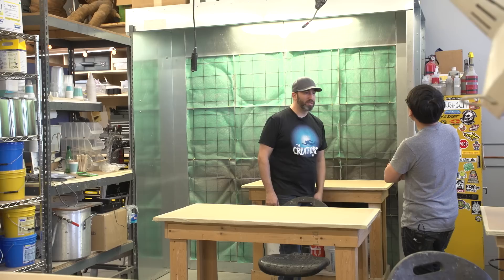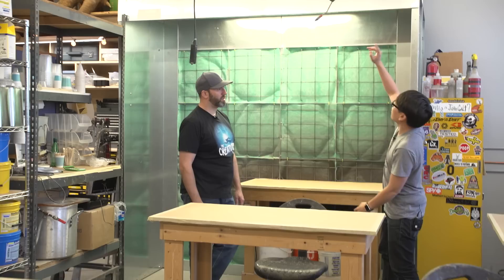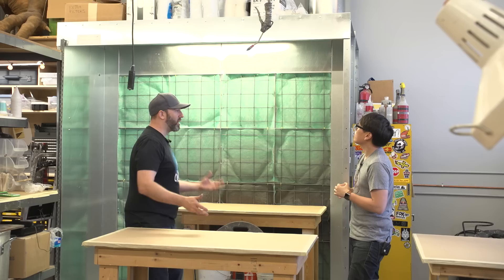I've seen people set up small spray booths in their garages — this is obviously a big one. There's a giant fan up there which sucks all the air through these filters and up and out of the building. This is a really standard spray booth, standard design — you get it from a manufacturer. They're a little expensive, but for the scale of things that we do, this is a great size.